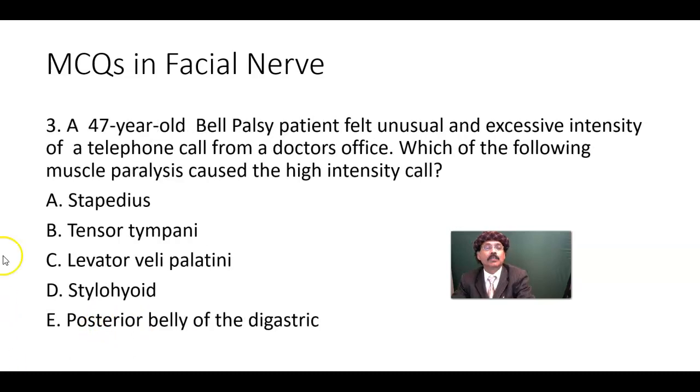MCQ number three: A 47-year-old Bell's palsy patient felt an unusual and excessive intensity of sound during a telephone call from a doctor's office. Which of the following muscle paralyses caused the high intensity? Options: stapedius, tensor tympani, levator veli palatini, stylohyoid, or posterior belly of the digastric.